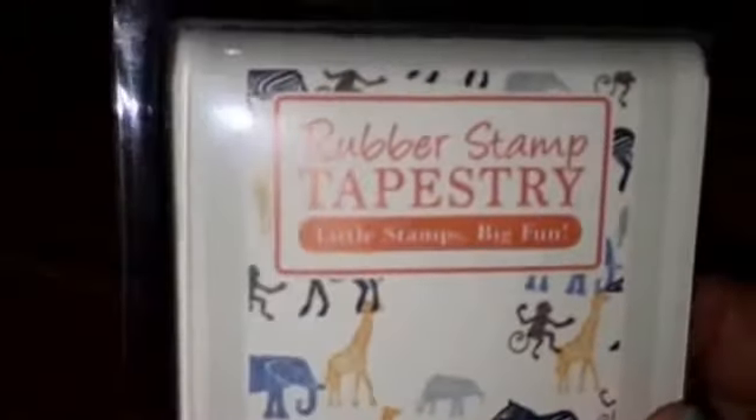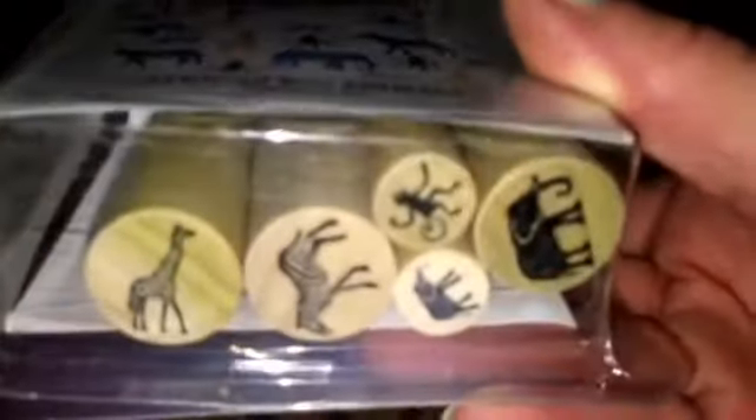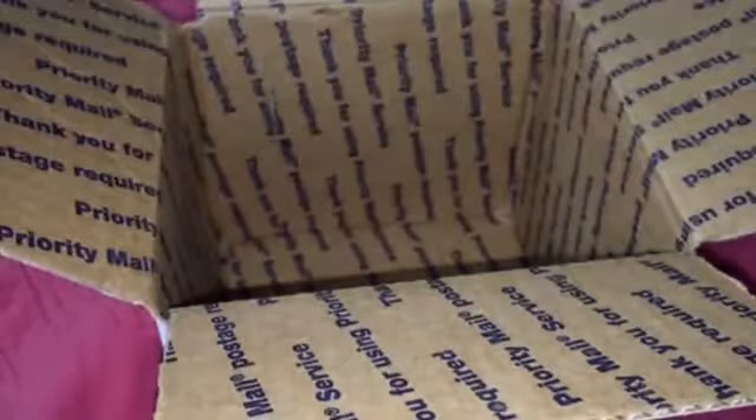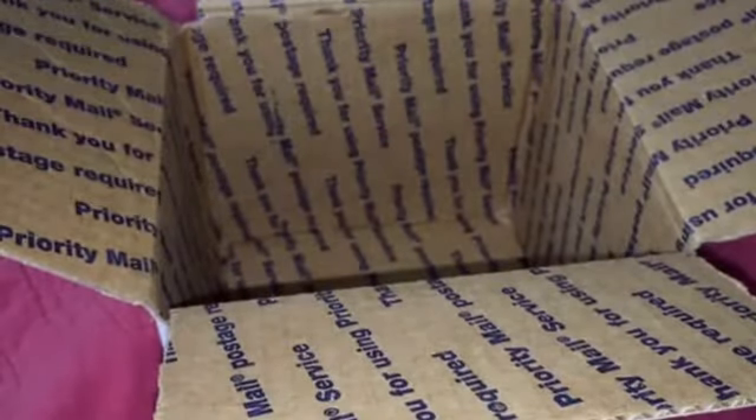African Zoo Animals. And the last one — I had to get this one — Catnip Garden.